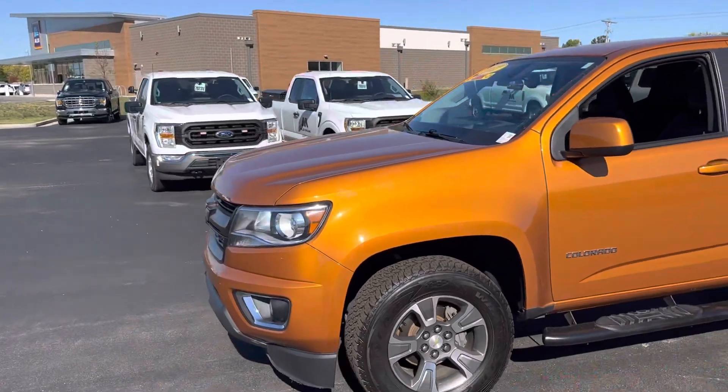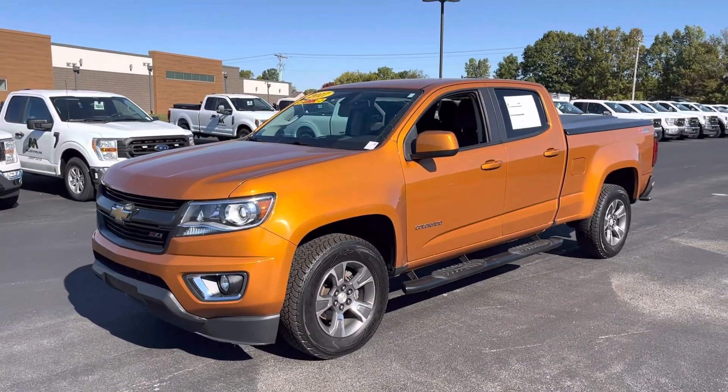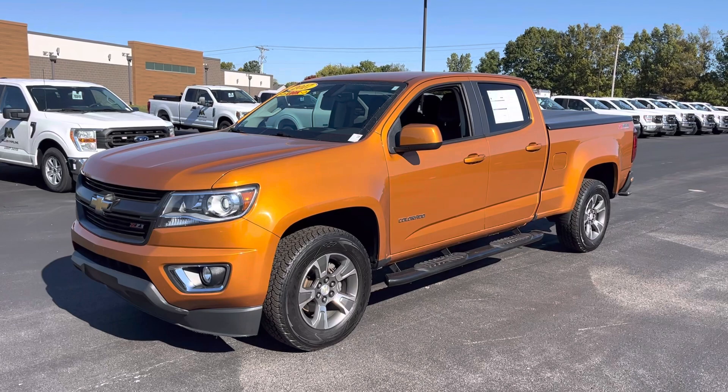If you have any questions, let me know. You can shoot me a text or email. Again, Patrick at Bill Estes Ford. Thank you.